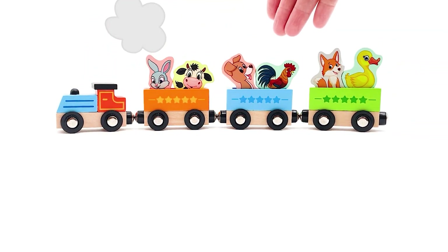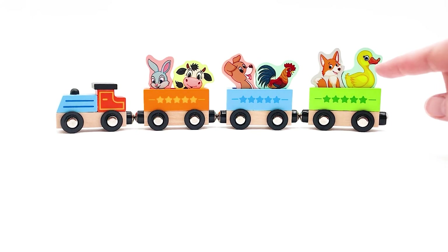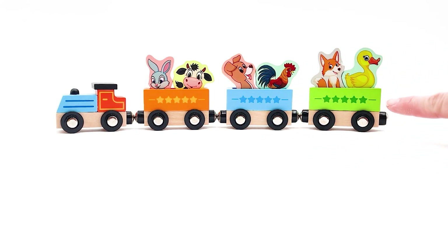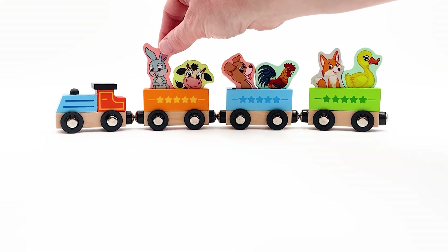Hi friends, look at this train filled with animals! We have an orange car, a blue car, and a green car. It looks awesome! Why don't we meet all the animals that are riding inside?